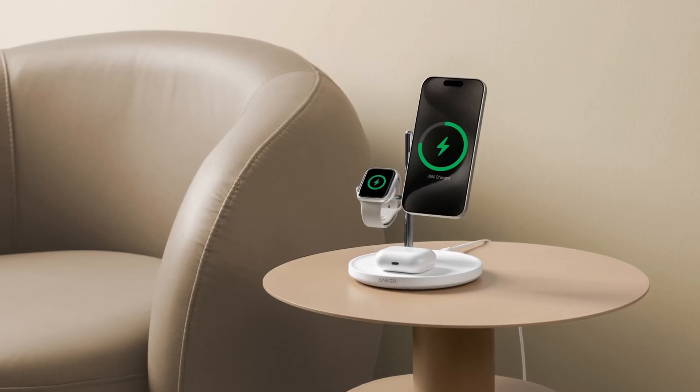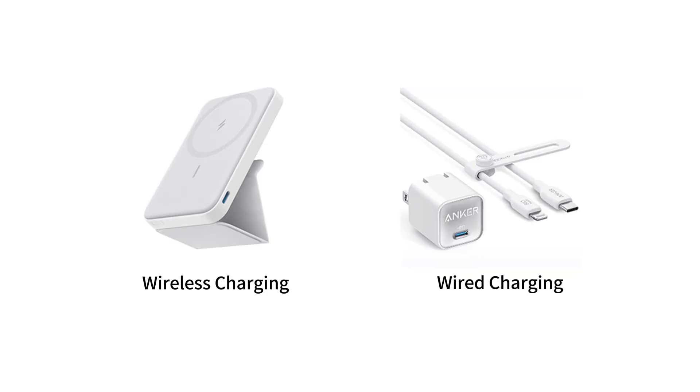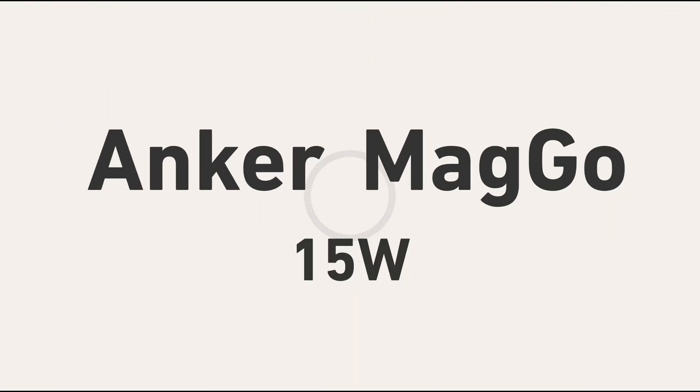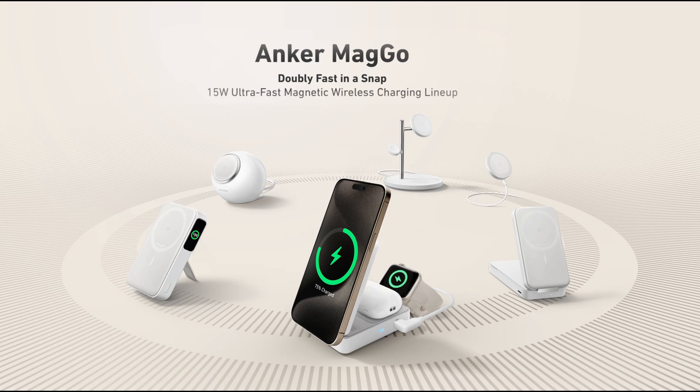As we wrap up our wireless chargers buying guide, remember that whether you opt for wireless or wired charging, both methods have their advantages. Wireless charging offers unparalleled convenience, while wired charging provides faster speeds. And when it comes to finding the perfect charger, Anker stands out as a top choice, renowned for its reliability and innovation.